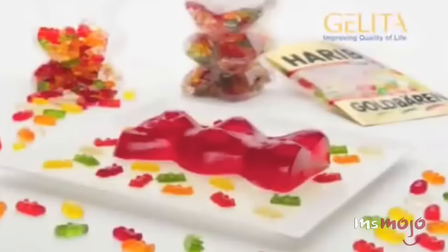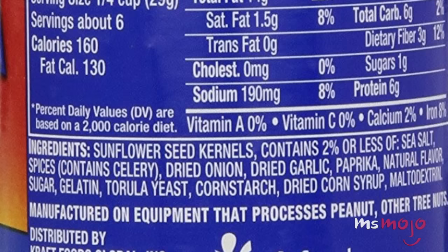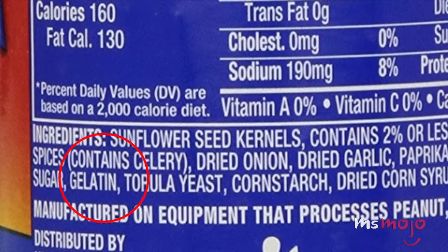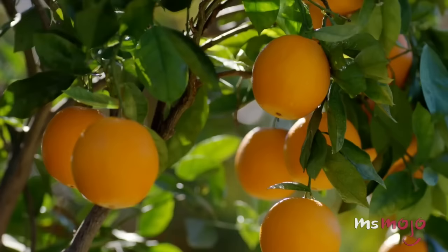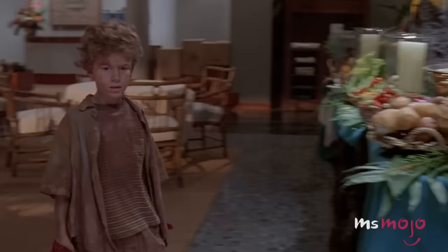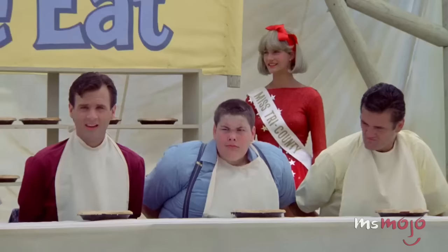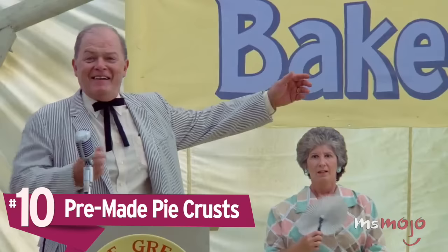In recent years, vegetarians and vegans have begun complaining that certain foods are not friendly to them. Welcome to Ms. Mojo, and today we're counting down our picks for the top 10 vegetarian foods that may be secretly hiding animal byproducts. For this list, we'll be ranking foods that some vegetarians may think are a safe part of their diet, but may be secretly hiding animal byproducts within their ingredients. Although there may be vegetarian-friendly options, the average examples of these items just might be hiding something a little extra.